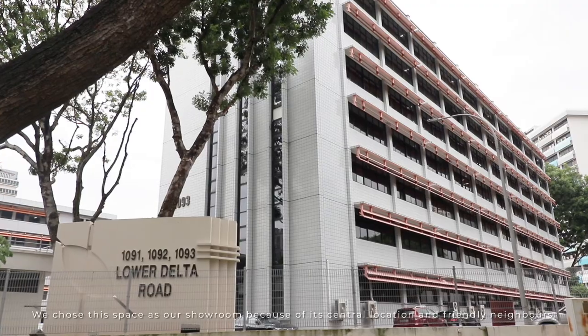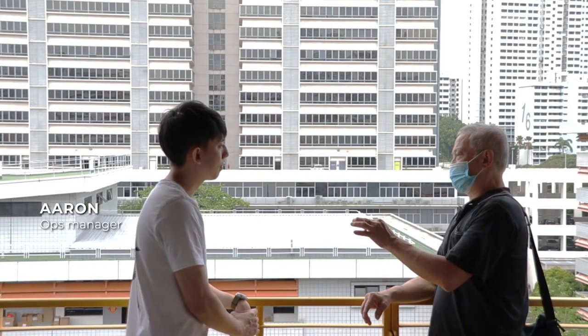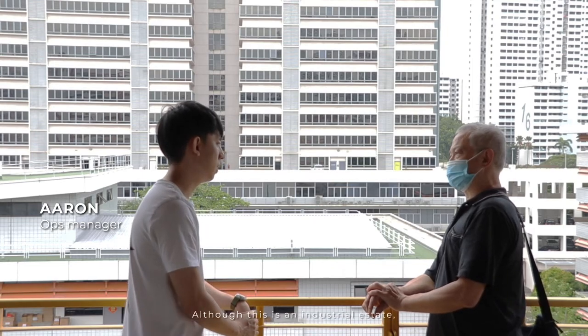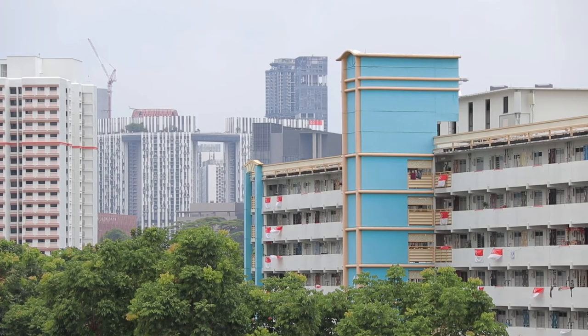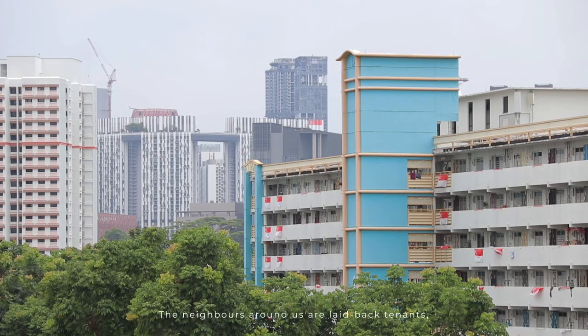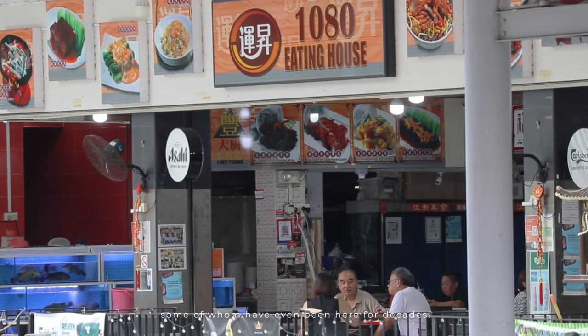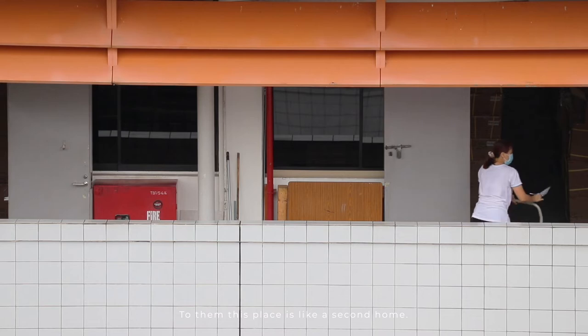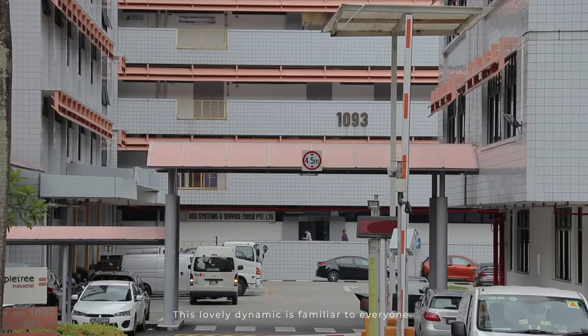We chose this space as our showroom because of its central location and friendly neighbours. Although this is an industrial estate, we are surrounded by nostalgic older HDBs. The neighbours around us are lay-back tenants, some of whom have even been here for decades. To them, this space is like a second home. This lovely dynamic is familiar to everyone.